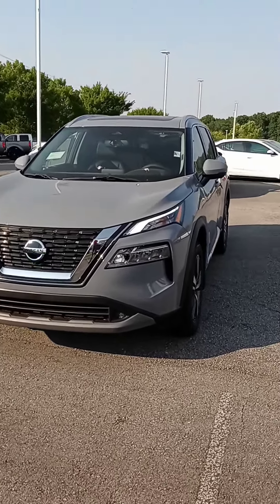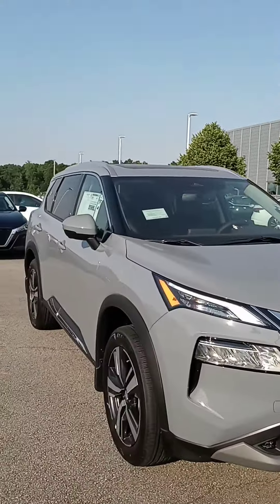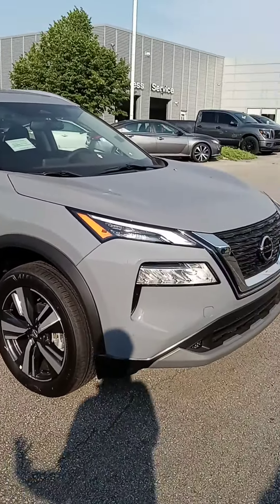Hi Allison, how are you? This is John at Victory Nissan, and here is that 2021 Rogue that you saw online. Just wanted to give you a better look at it, let you know it's here and available.